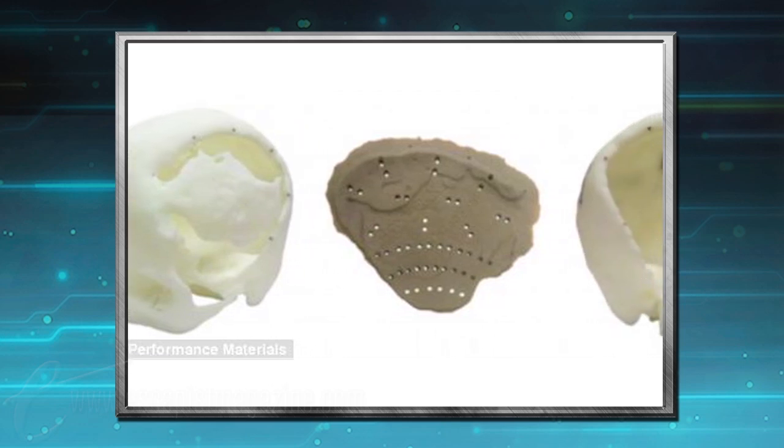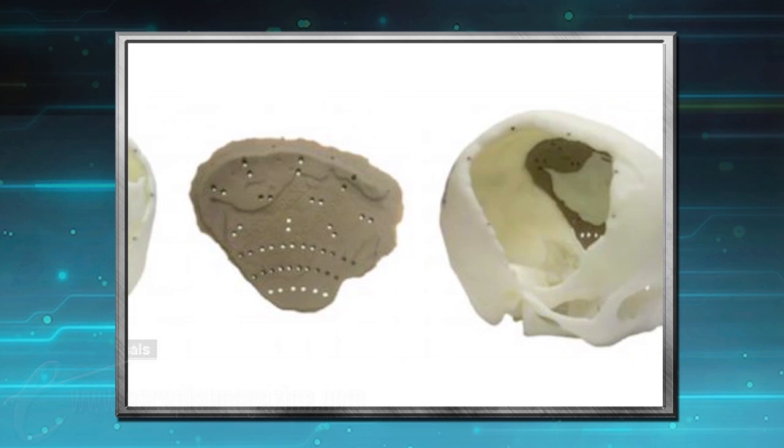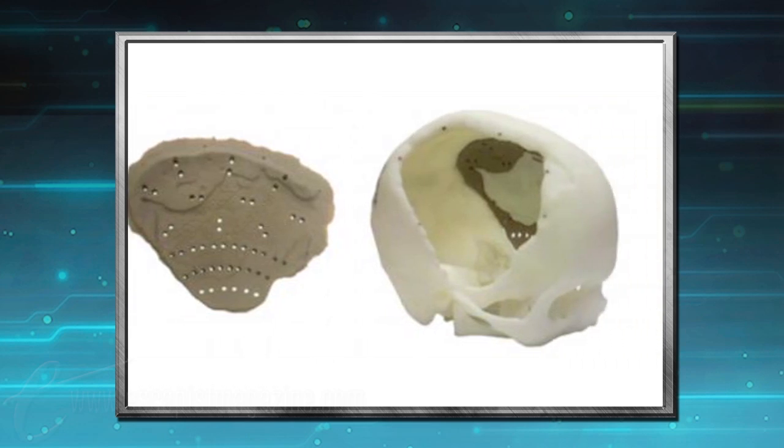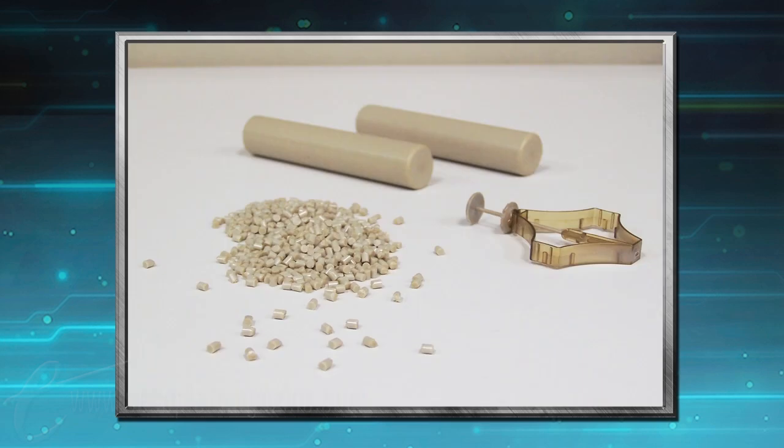Our next story takes us into the fast-paced world of biomedical advances. The FDA here in the US officially approved the use of the osteofab patient-specific cranial device, marking the first time the FDA has given the green light to a non-metal 3D-printed implant. Right now, 3D-printed medical implants are made with titanium, making x-rays difficult and MRIs impossible. This new approved material, though, is polymer-based, offering the medical community the ability to create biocompatible implants for patients in need.